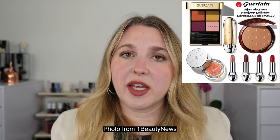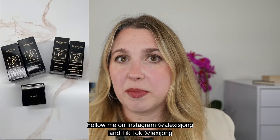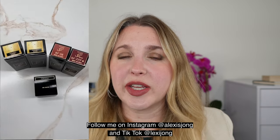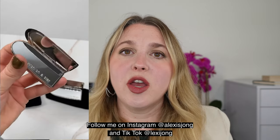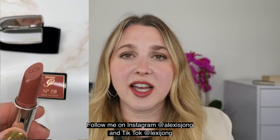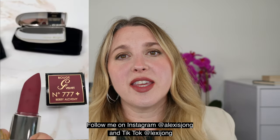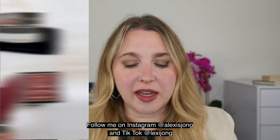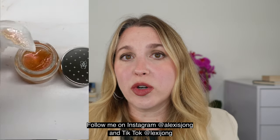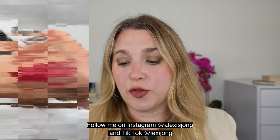I did pick up some of the lip products, and I actually already had one of the shades, so I will have three lipsticks to swatch for you today. Of course I had to pick up the lipstick cases. I'm showing you an Instagram reel I did with this collection when everything was brand new before I touched it, so you can see everything in pristine condition. You can see how gorgeous the etching is on the lipstick, and when you order from the Guerlain website you can actually get your cases engraved on the mirror for free.